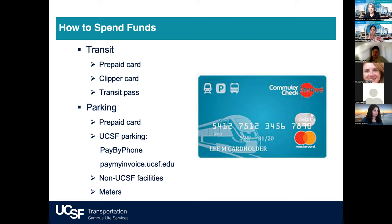If you're buying your Muni or BART card through a mobile app, this is the card you use as a payment method. You can also use it to buy a recurring monthly Muni pass or Caltrain pass. For parking, the Eden Red card can be used as a payment method. For UCSF parking facilities, use Pay By Phone or paymyinvoice.ucsf.edu. The Eden Red card can also be used at non-UCSF parking facilities and at parking meters.